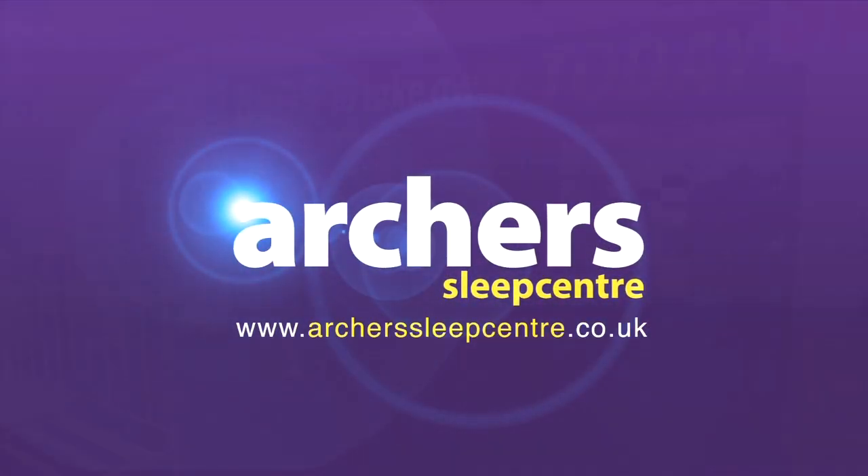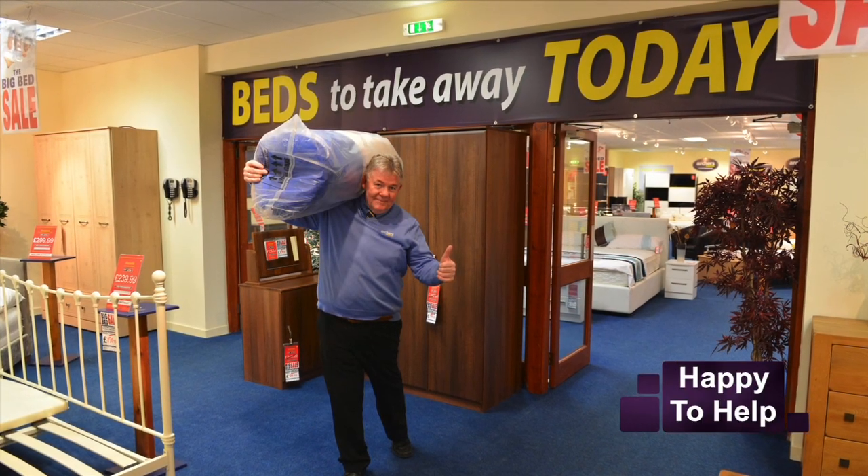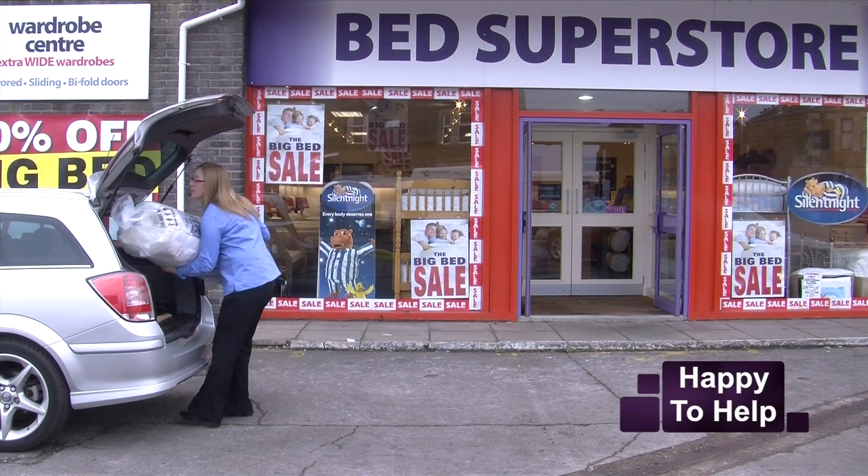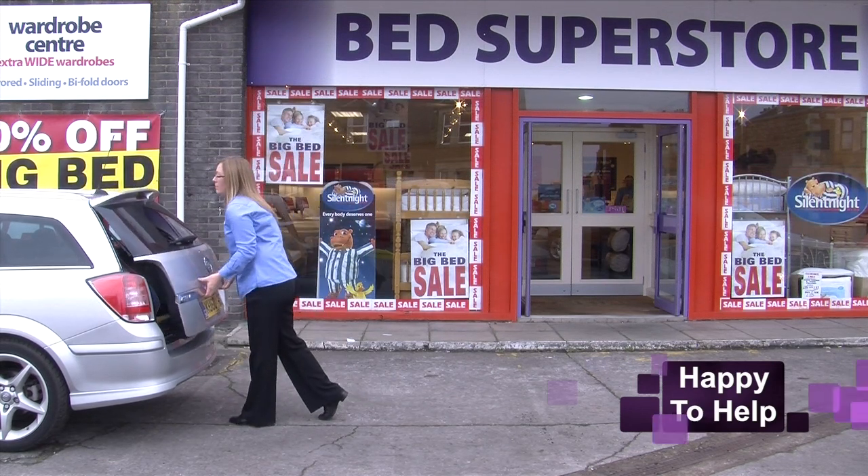At Archer Sleep Centre in Ayr we'll be more than happy to help with the lifting. We'll make sure your goods get to your car or van safe and sound.